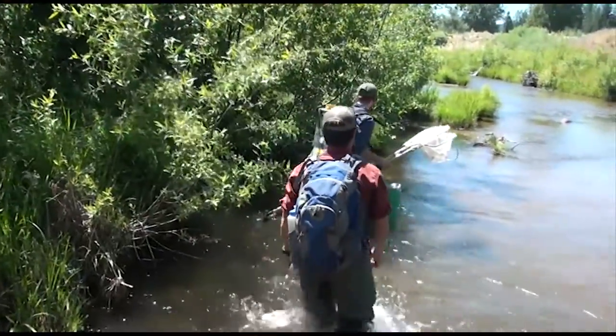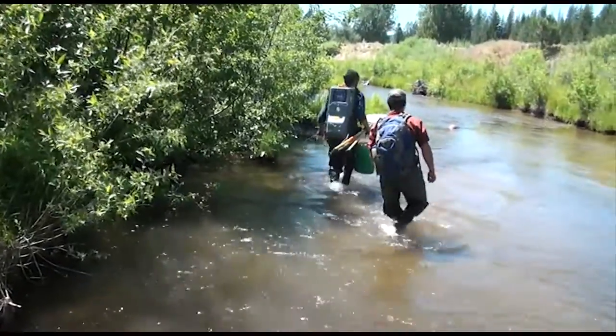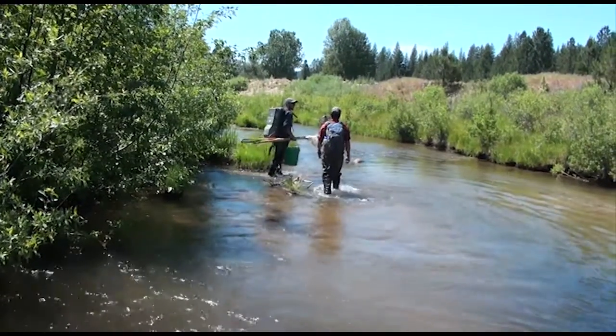I like my job — first off because the office space is unbeatable, but it allows me to contribute back to the resource that I take so much from. I'm a fisherman and I use these rivers and these wild lands almost on a daily basis even outside of work. So to be able to contribute to the conservation of it, that's one of the bigger reasons that I do it.